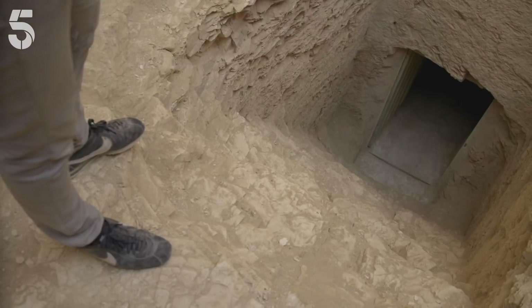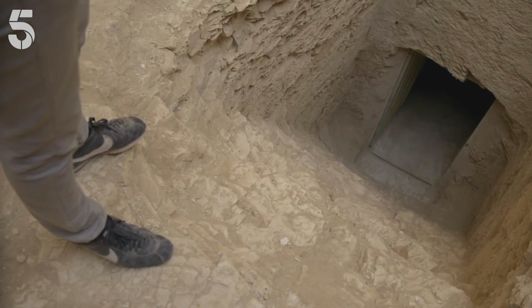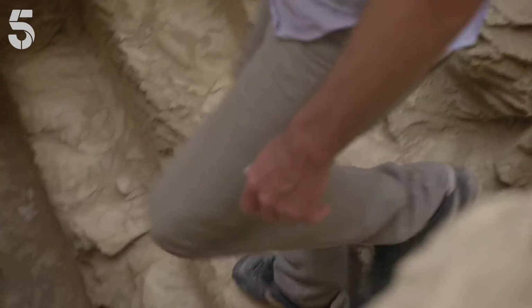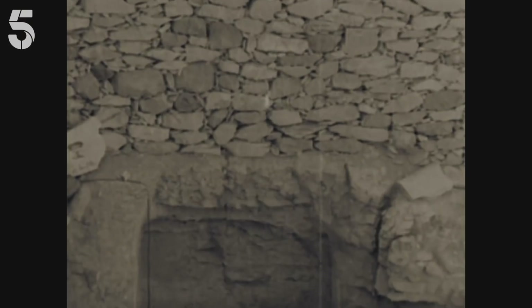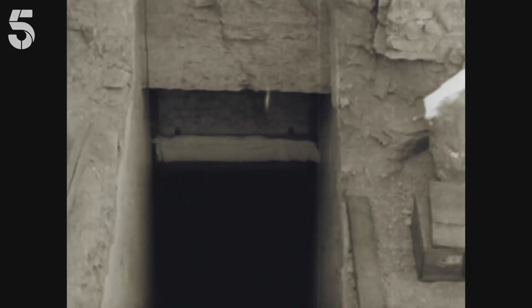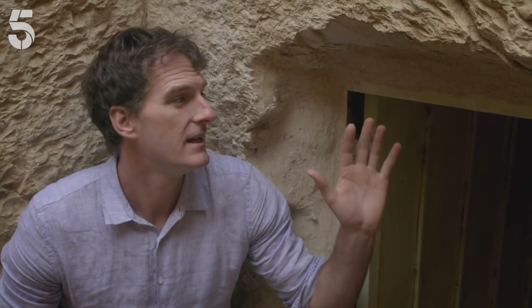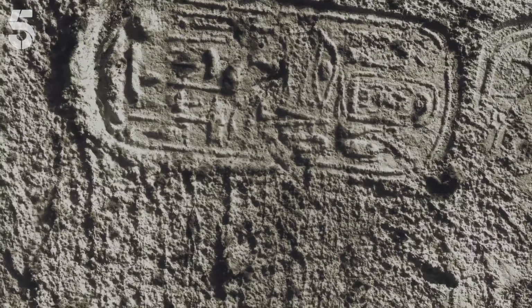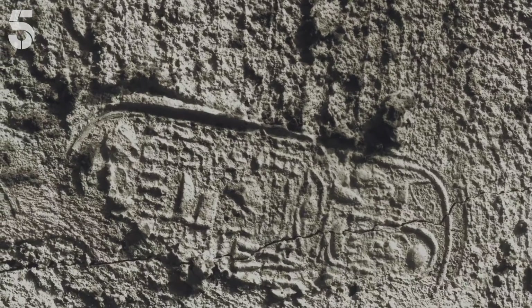The step would have looked quite like this set of steps here — a tomb from further up the Valley of the Kings, the same size and scale as Tutankhamun's. As they dug down, 16 steps just like these were revealed. At the bottom, Carter found the entrance to the tomb itself had been bricked up and plastered over. What's very exciting is that on that plaster, the priests had put seals as they closed it up, meaning this door had not been penetrated.